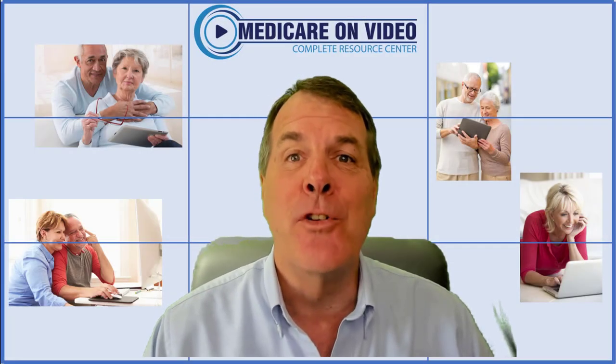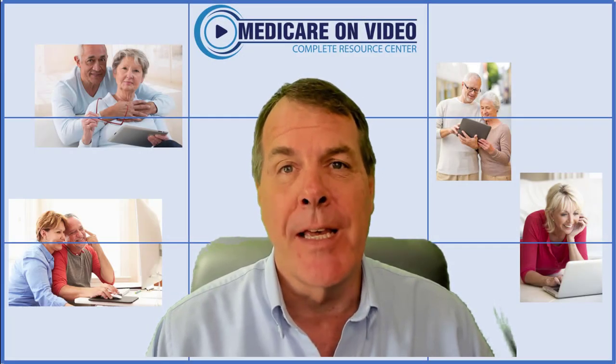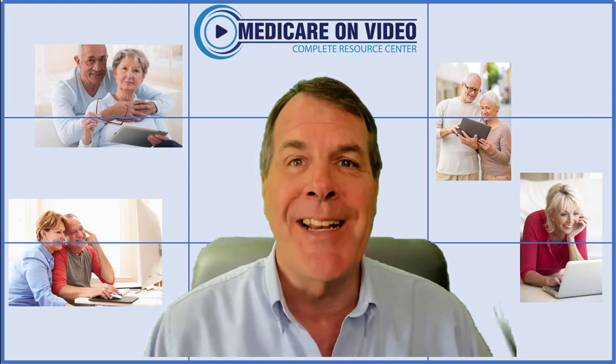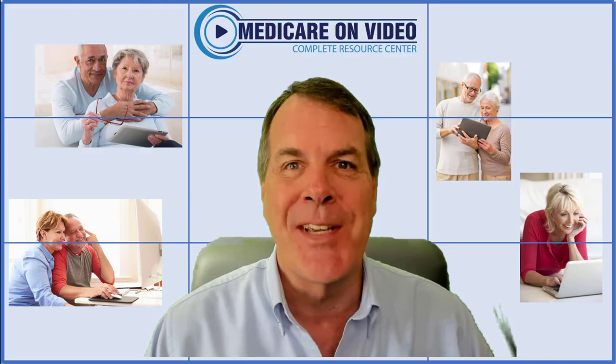If you're coming into Medicare and you're choosing a Medicare supplement plan, there's a chart that shows all of your options. I'm going to review that chart and hopefully it's going to make it easier for you to make your decision, so stay tuned.